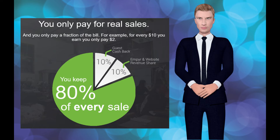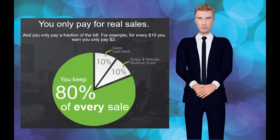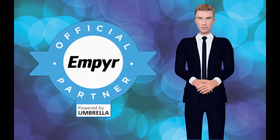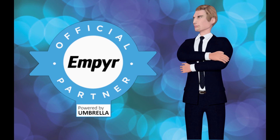Out of a $10 purchase, you pay $1 as cash back to the customer and $1 for ad spend. That's it. You keep $8. This is the easiest and most effective advertising program you will ever use. And the best part? You only pay when it is effective.